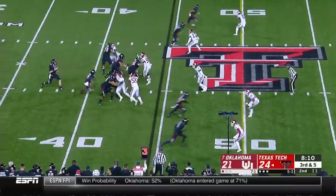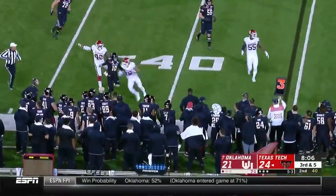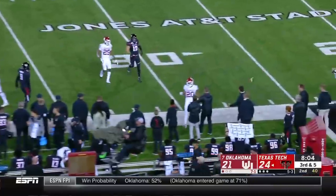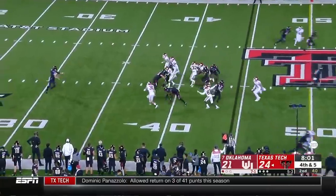Seth Collins in motion to the slot. Here's Alan Bowman under some pressure, and he will just throw that one away.